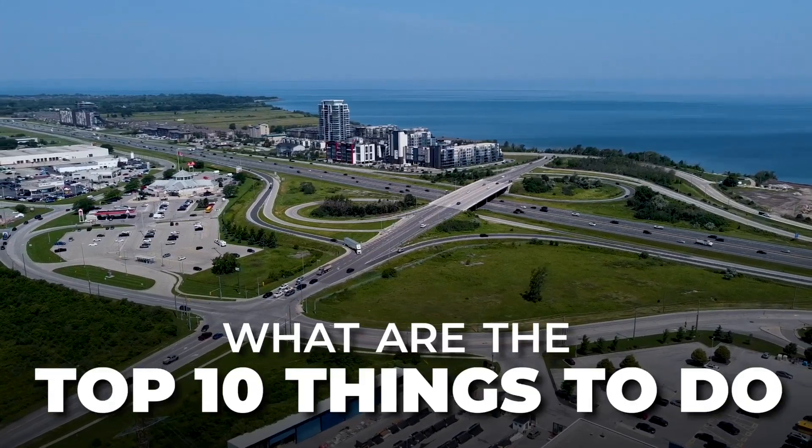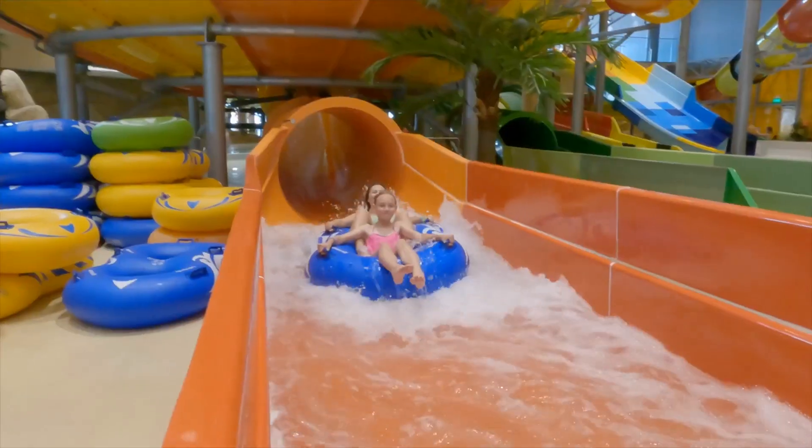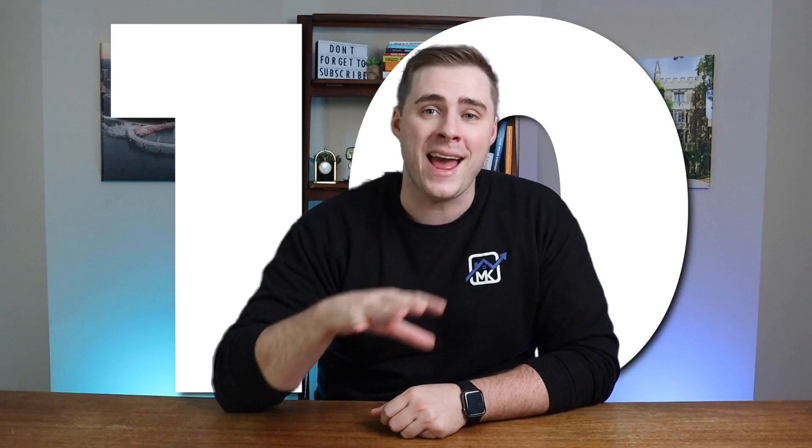What are the top 10 things to do in Grimsby, Ontario? Whether you're watching this on a sunny day, a rainy day, in the summertime, or in the wintertime, there are going to be some fun activities for you and your family to do. In this video, we share the top 10 things.